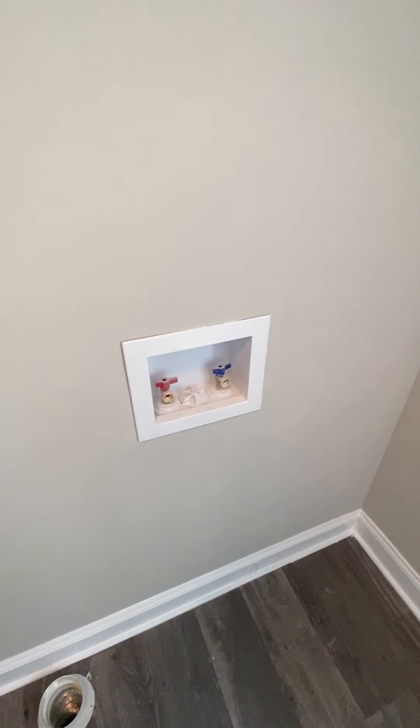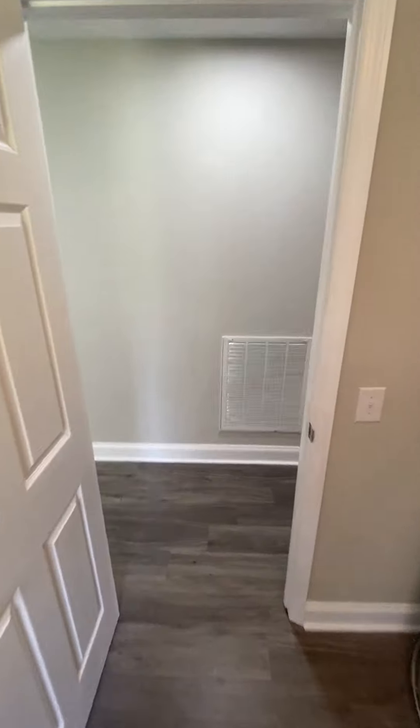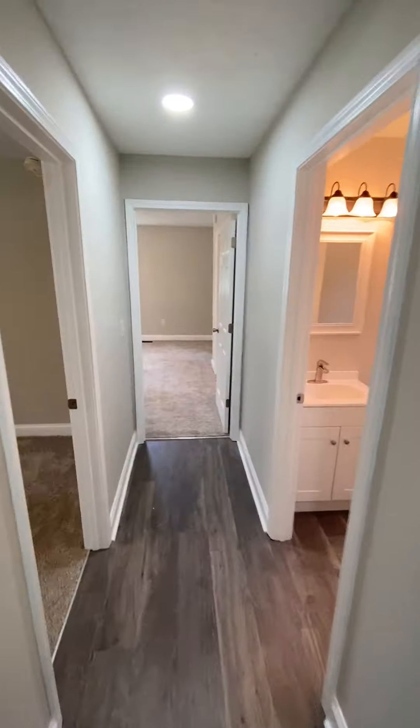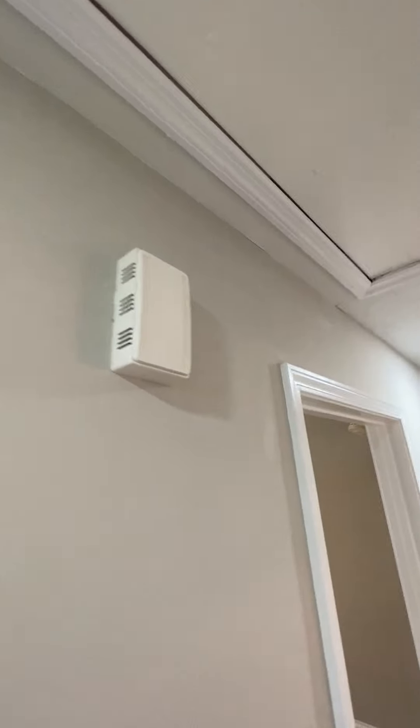And washing machine hookup. There's a window in the laundry room looking out the back. This is your filter for your air conditioner — you change that out there. There's your stairs where you pull down to go into the attic. That's a doorbell.